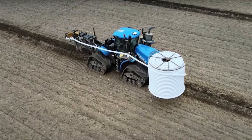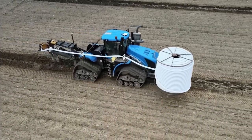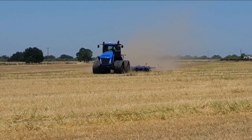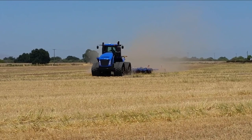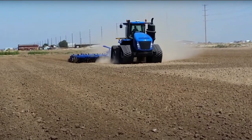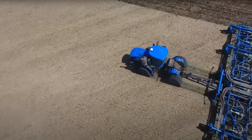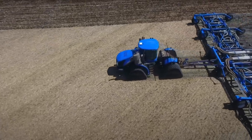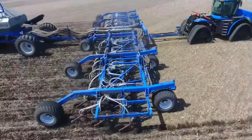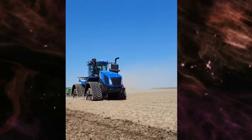The New Holland T9700 comes with advanced features like auto-guidance, allowing for precise and efficient field operations. It's as if the T9700 has taken a page from the world of competitive sports, lifting bales of hay and conquering furrows like a seasoned athlete. But it's not just about muscle — it's about finding the harmony between power and precision, between might and finesse. Join us as we uncover the capabilities of the New Holland T9700, a machine that's flexing its muscles in the fields.